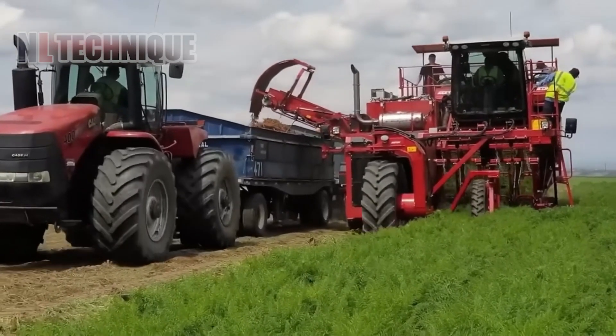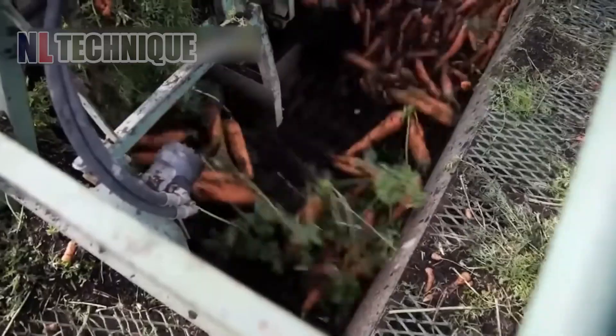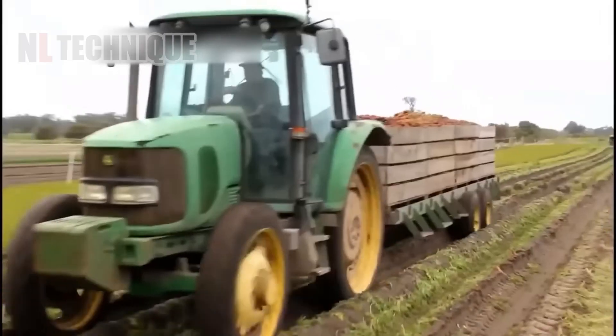This machine aids the harvesting process by moving through rows of carrots, using cutting blades to remove and harvest the roots. The carrots are then transported to storage — pulled from the ground in seconds.